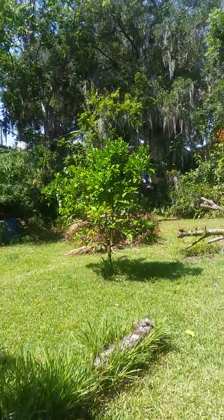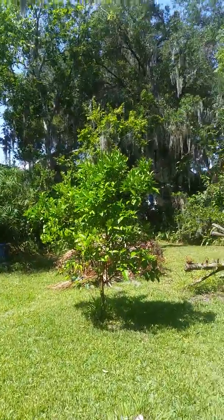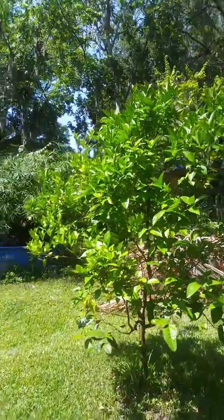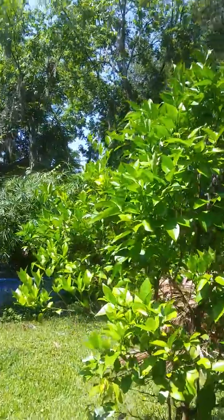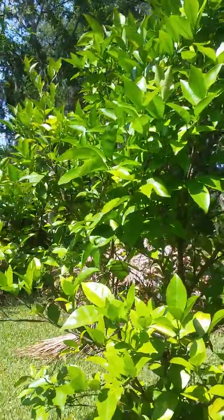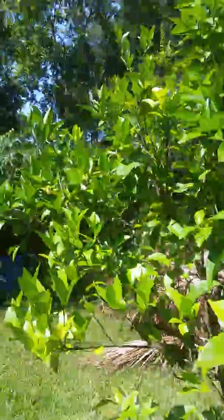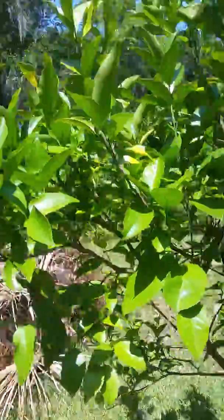And my orange tree — it's called the Page Orange. It has these really small, super sweet oranges on it. I got some last year and they're really, really good. It has some kind of bug on it, but I have to figure out what it is and get rid of it.